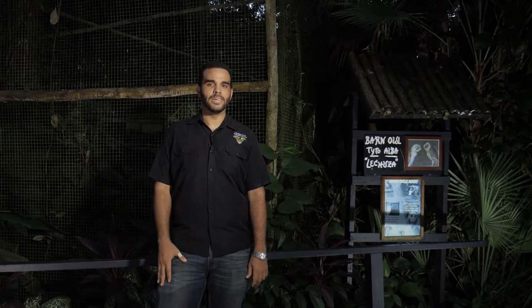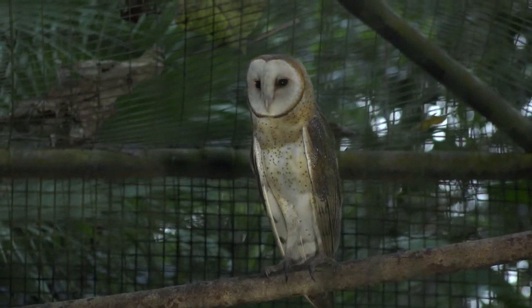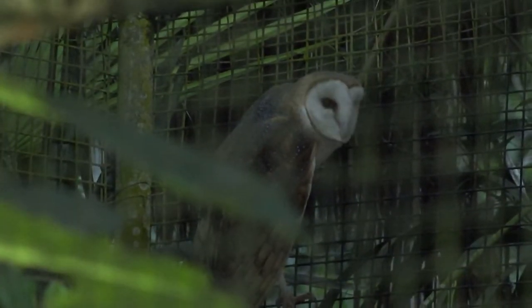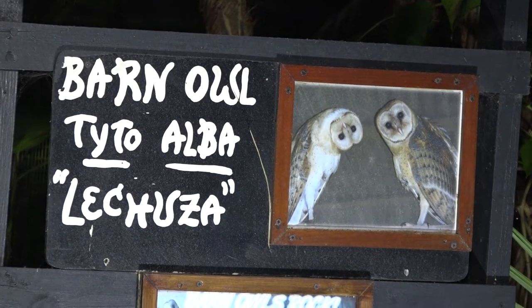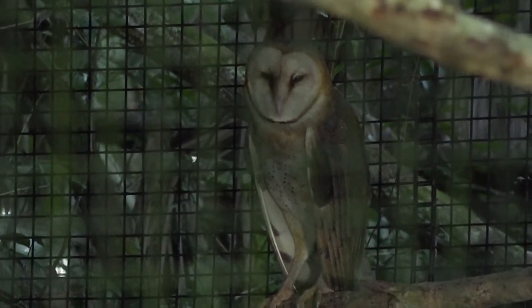So far on our nocturnal tour we've met animals that are crepuscular — most active at dawn and dusk — but as night sets in we have animals that are exclusively nocturnal, such as the barn owls behind me. These owls are one of the most common throughout Belize, found not only in forested areas but also in rural and urban communities. They feast almost exclusively on rodents — rats specifically. Pound for pound, barn owls eat more rats than any other species in the world; a breeding pair with fledglings can eat over a thousand in a single year.